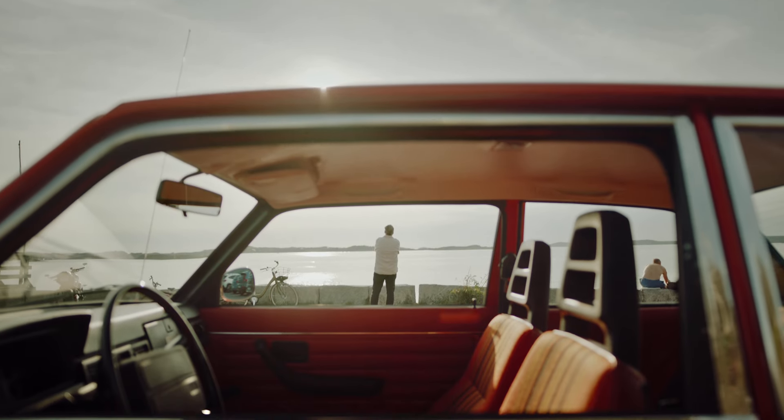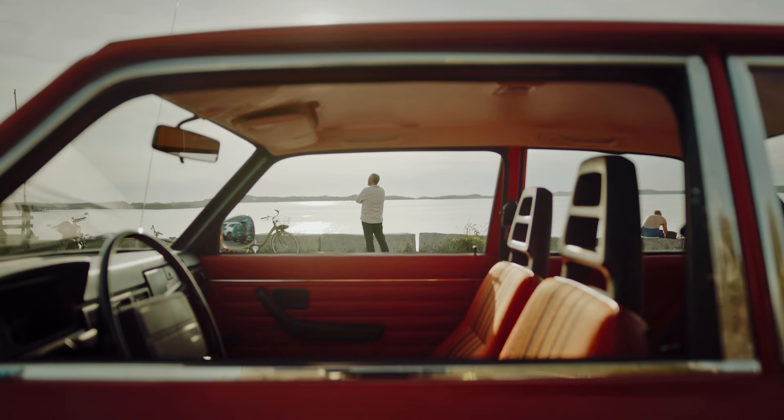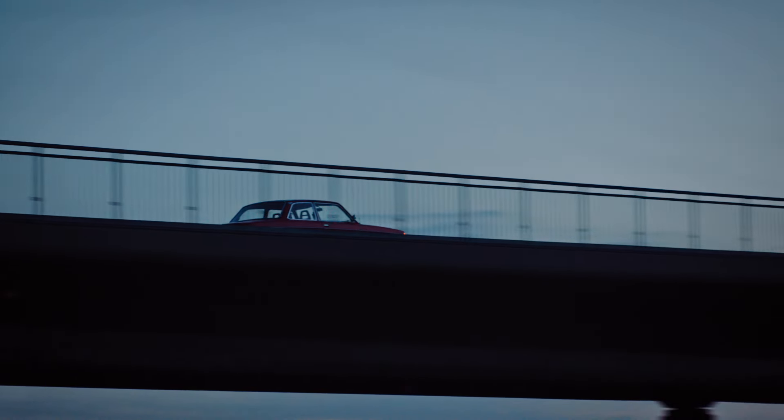Its design provided plenty of room for the whole family. While it wasn't designed to show off, it perfectly embodied our commitment to creating cars for life.